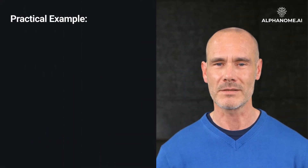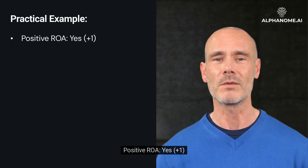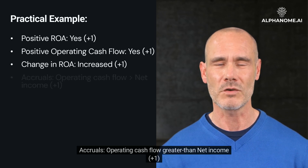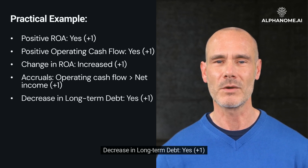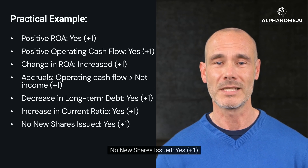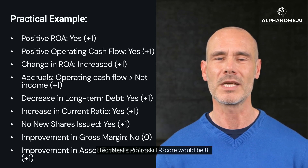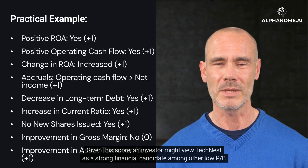Practical example: Consider a hypothetical company, Techniast, with the following financial changes over the year. Positive ROA: yes, +1. Positive operating cash flow: yes, +1. Change in ROA: increased, +1. Accruals — operating cash flow greater than net income: +1. Decrease in long-term debt: yes, +1. Increase in current ratio: yes, +1. No new shares issued: yes, +1. Improvement in gross margin: no, 0. Improvement in asset turnover: yes, +1. Techniast's Piotrowski F-score would be 8. Given this score, an investor might view Techniast as a strong financial candidate among other low P/B stocks.